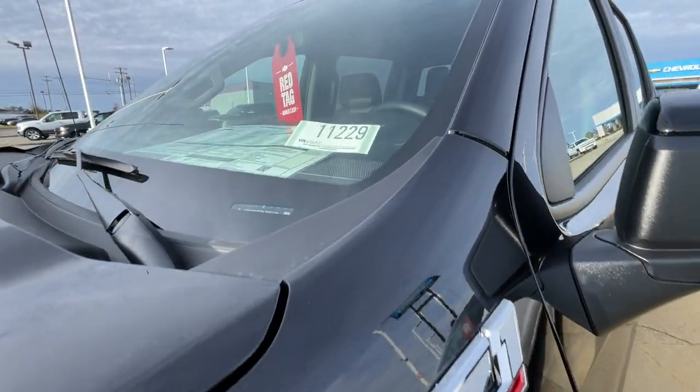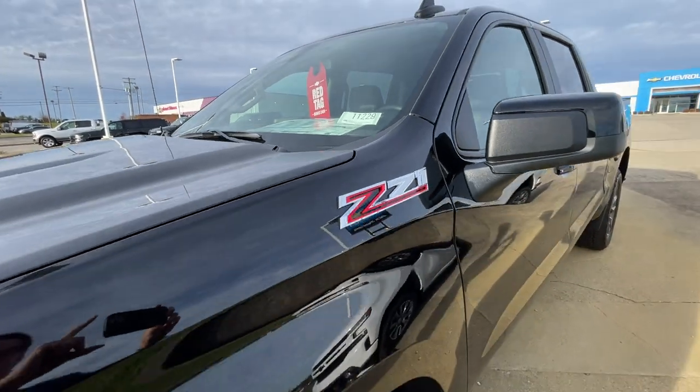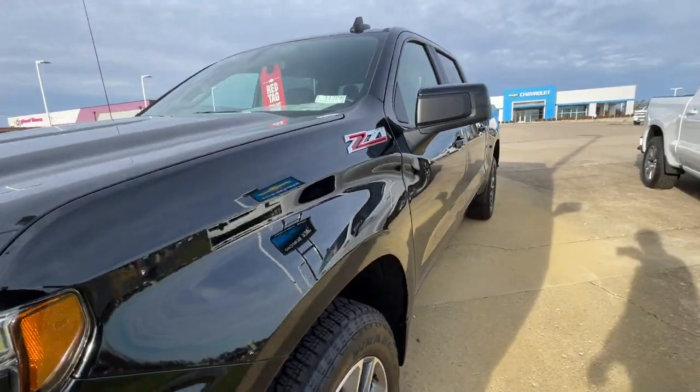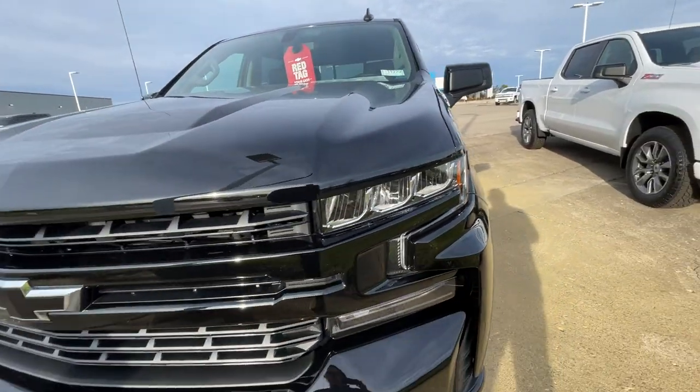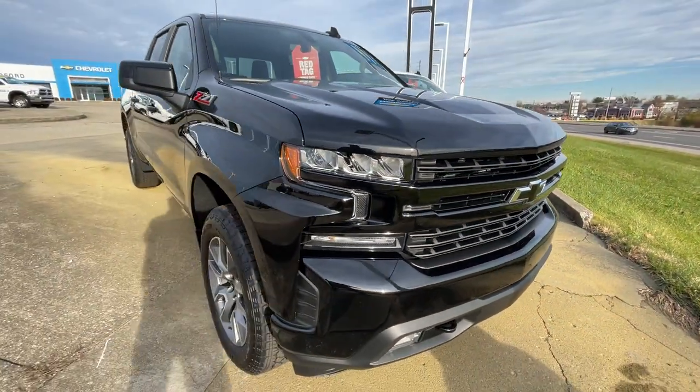Hey folks, this is a nice one. Stock number 11229. Red tag bonus cash Chevy days right now for the holidays. Chevy Silverado RST blacked out. Look at that black bow tie. Sharp, sharp vehicle.